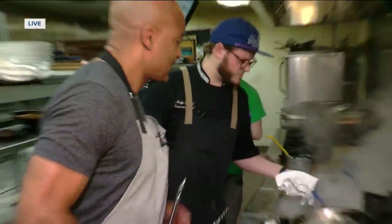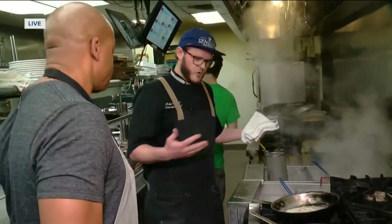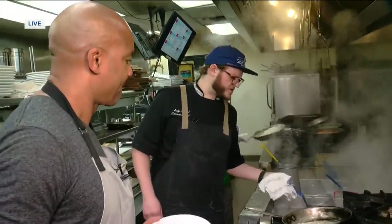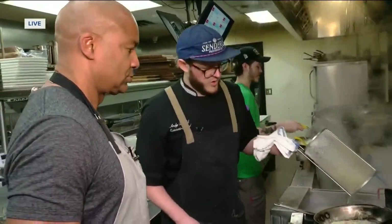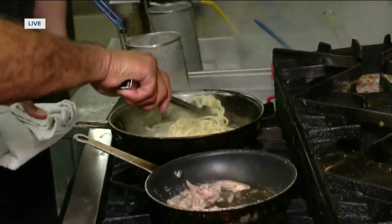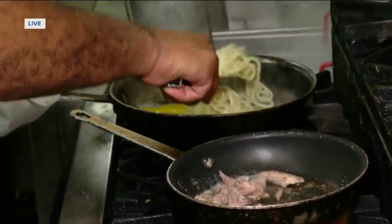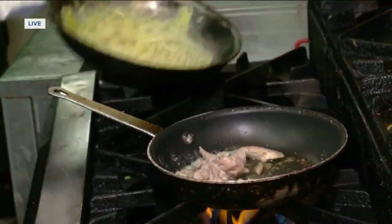We're dropping our pasta now — it was pre-cooked and just needs about eight or ten seconds to heat through. Adding a little starchy pasta water to bring the dish together. The last part is our egg yolks. We've taken it off the heat so we're pasteurizing the yolks — we don't want to scramble them, but we make them safe to eat.